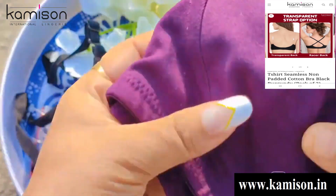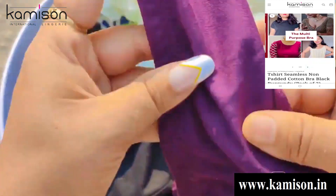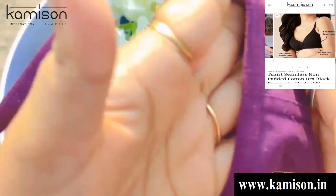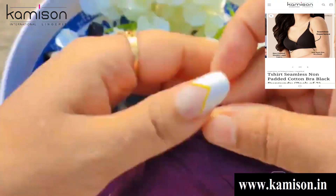आप इसको kurte के ऊपर, t-shirt के ऊपर भी prefer कर सकते हैं। इसमें burgundy color है जिसका fabric काफी ज्यादा soft है। यह आपको same design में है — मैंने combos में ली है। इसमें फायदा यह है कि काफी affordable range में आपको यह मिल जाती है।